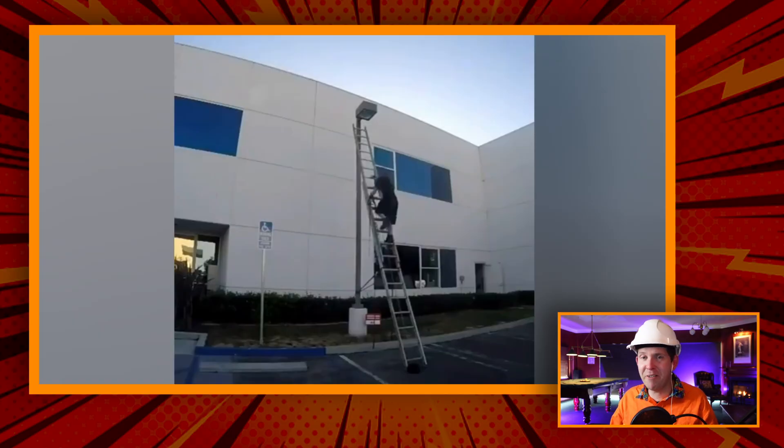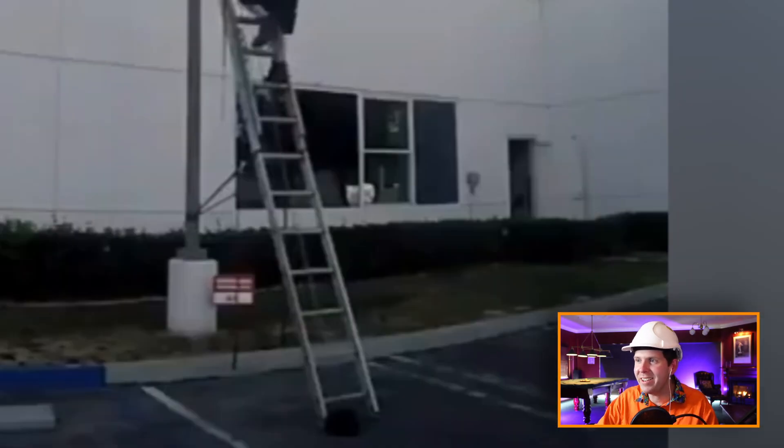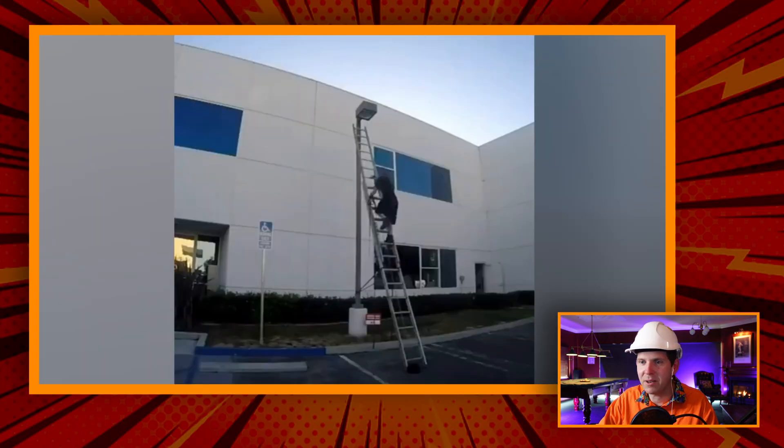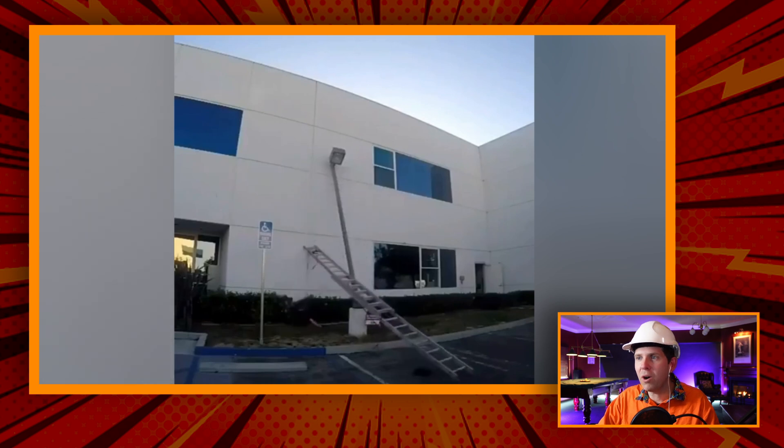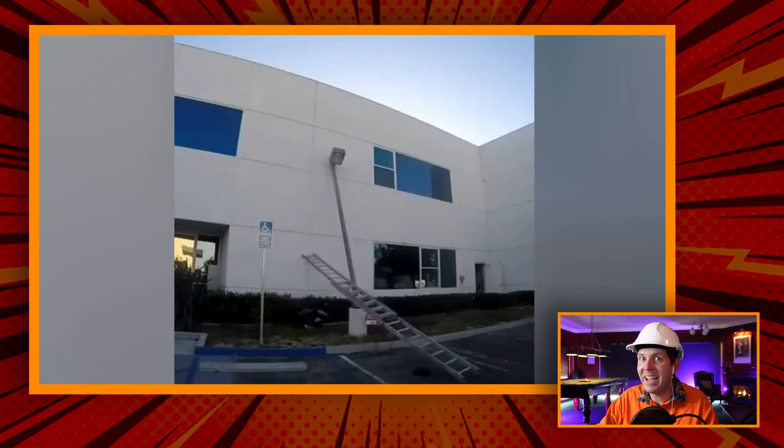You could easily use a boom for this and whatever's going to happen probably won't happen. I would have suspected the bottom's coming out, but it's lashed, so I'm not sure. That's pretty unlucky. I'm not sure what you could really do about that, except if you used a boom, that wouldn't happen.